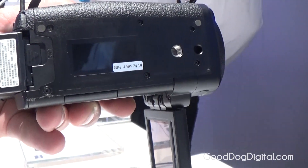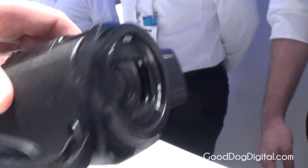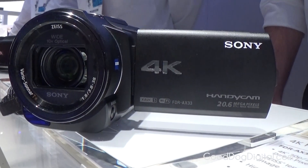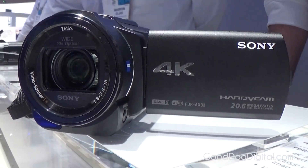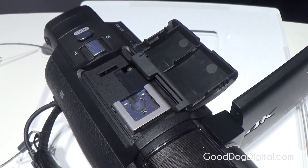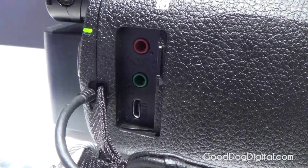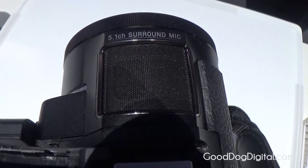Folks, this is the world's first 4K Handycam equipped with balanced optical steady shot. What that means is that you can record your moments in crisp, clear 4K resolution without the need of a tripod — simply in the palm of your hand.